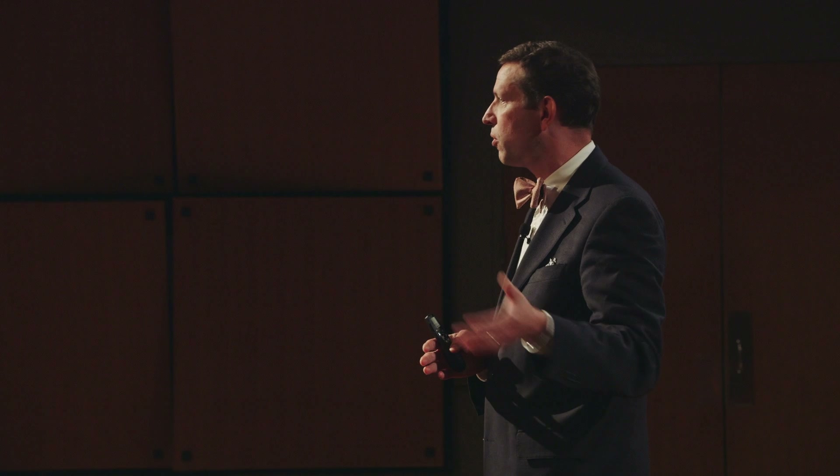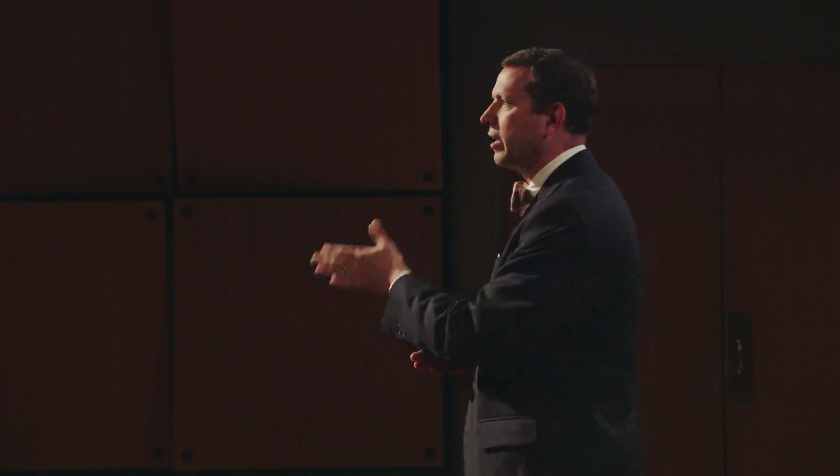That's helping us understand innovation from patent number nine million and before — but what are we doing to help people who are creating and designing beyond that? Was I open to the possibility of them answering the questions I prompted in new and different ways? And would I give them credit, or would I mark them down?